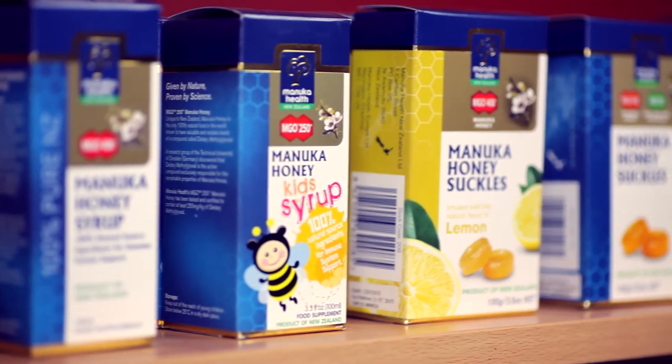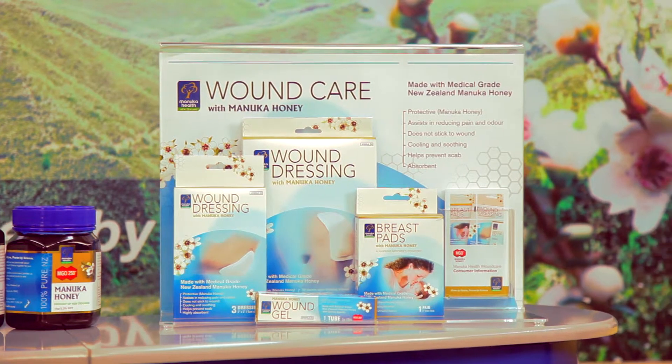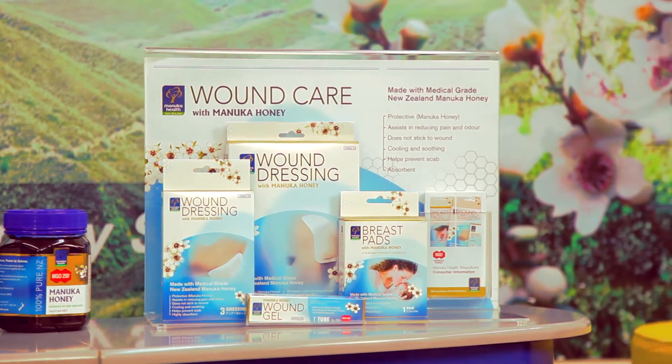But did you know that MGO Manuka honey also provides a clean, moist bacterial environment perfect for the natural healing of wounds? Professor Peter Molan is a pioneering biochemist and an expert on the benefits of using medical grade Manuka honey on wounds.